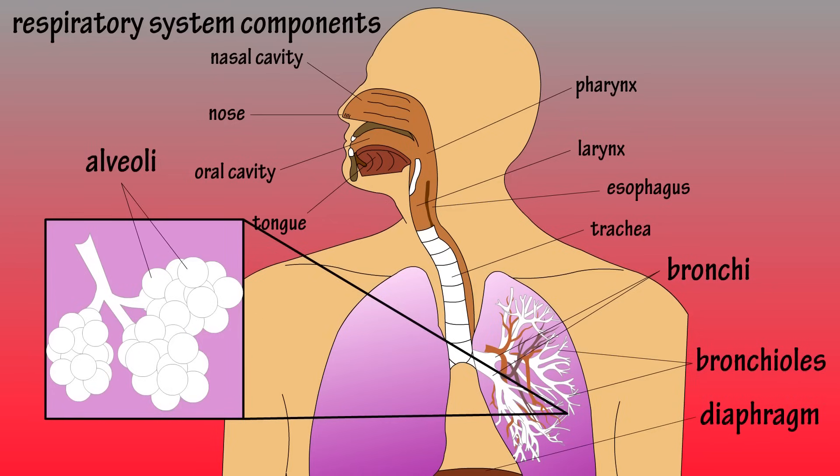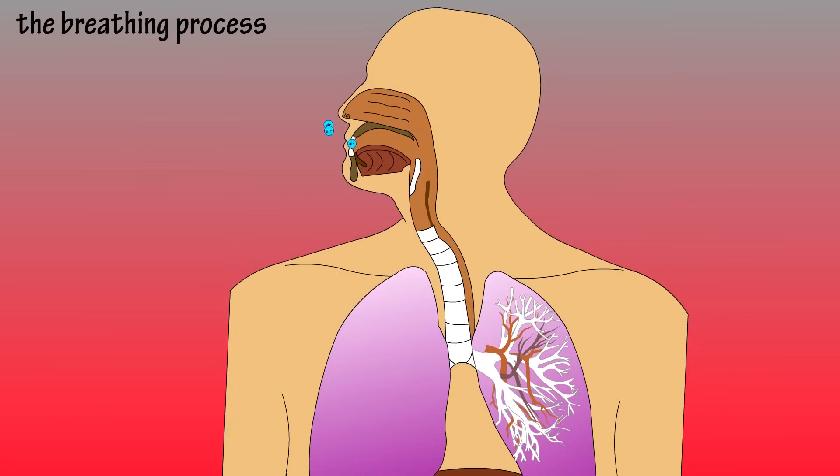Now let's go through a very basic look at what happens during the breathing process. Air is breathed in through the nose or mouth. When it enters through the nose, it gets spread out by these shelf-like things called conchae. The conchae help humidify the air and trap some inhaled particles. They also warm the air.